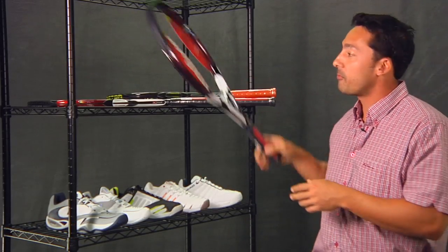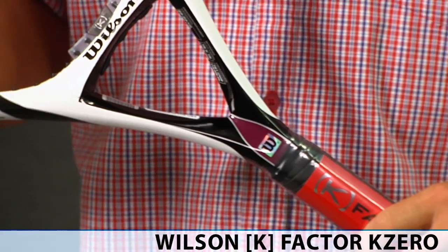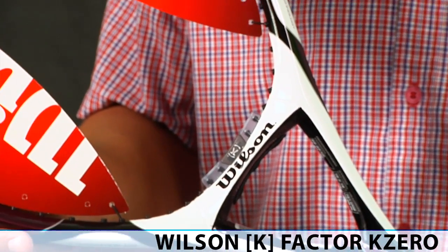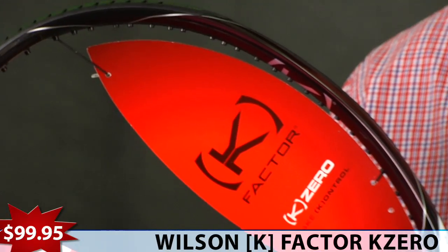Next up, an offering from Wilson, the K-Factor K0, 118 square inches, huge string bed, big sweet spot, oodles of power, tons of technology from Wilson in this one, $99.95.